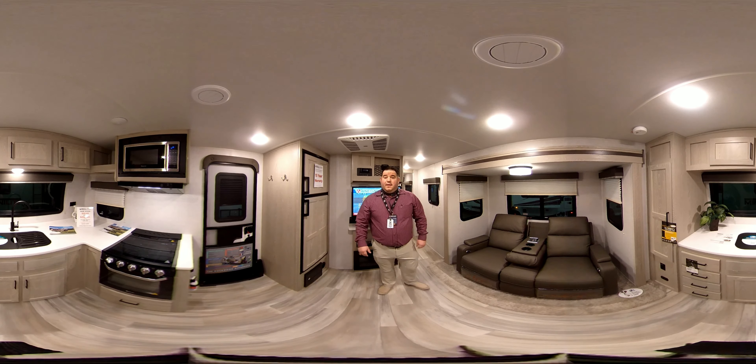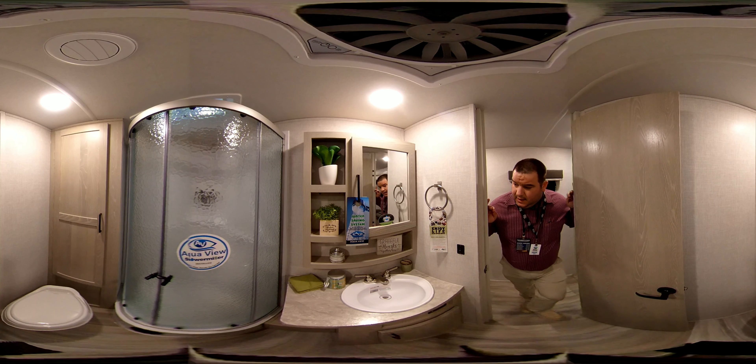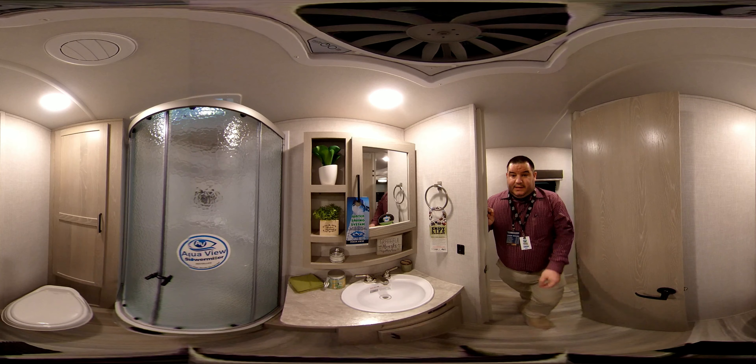Let's take a look at the bathroom. Here we are — you do have your dual-form sink with your Dometic foot-flush toilet. There's some storage behind it, an AquaView shower miser installed, and traditional sliding doors just like all Rockwoods.